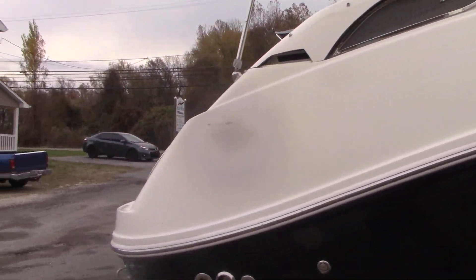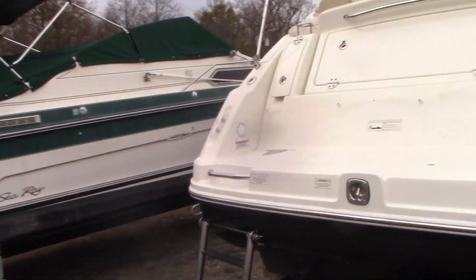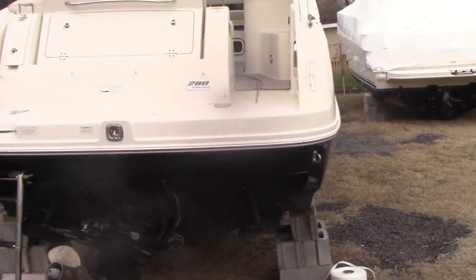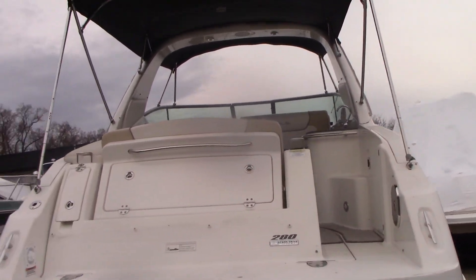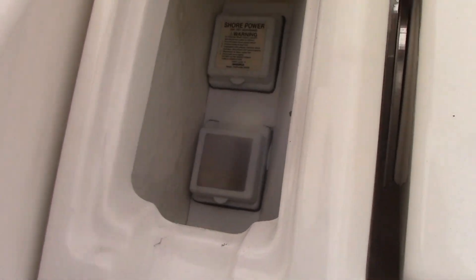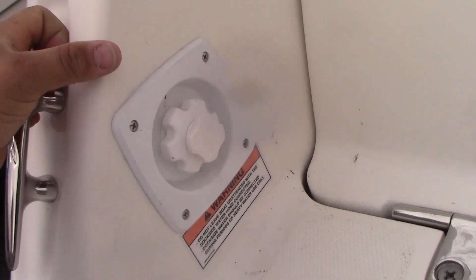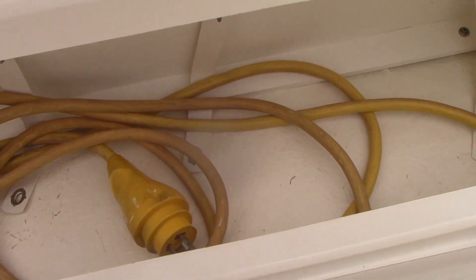The boat also has a generator — I believe it's a five kilowatt — and a windlass anchor. There's a little ski eye right there as you climb up the back, and the area for your shore power and TV hookup. The fresh water fill hookup is right there as well, and when you're docked, there's the area for your shore power cord.